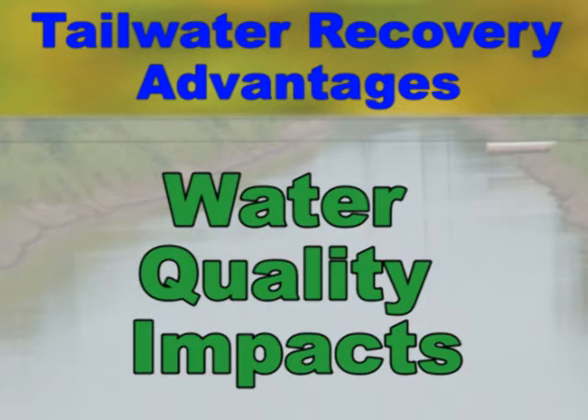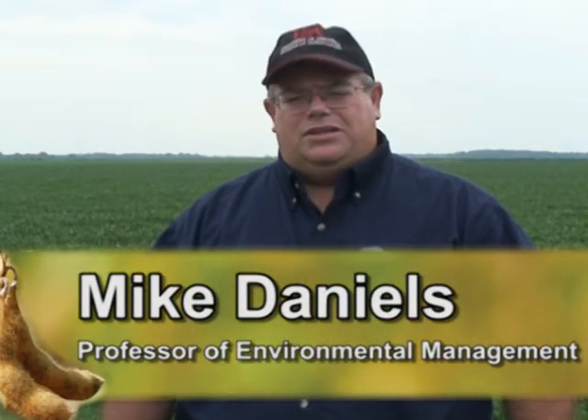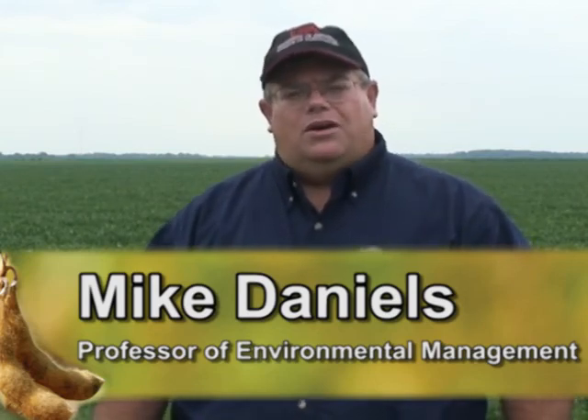The second thing it does is anything draining off that field — sediments, pesticides, nutrients — instead of releasing those to a ditch and ultimately to a stream, bayou, or wetland, we're recovering those things in our tailwater recovery systems and protecting water quality in that manner. The nice thing about tailwater recovery systems is they give you a dual purpose of increasing your efficiency but also reducing any off-farm impacts on water quality.